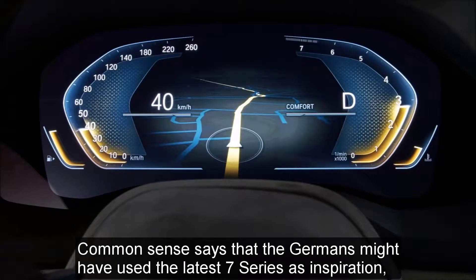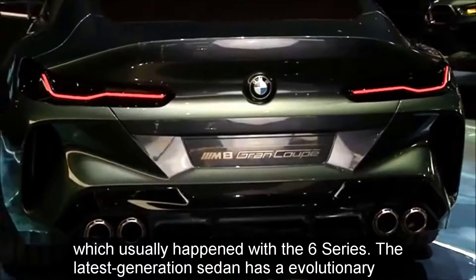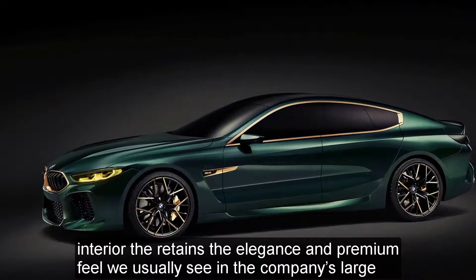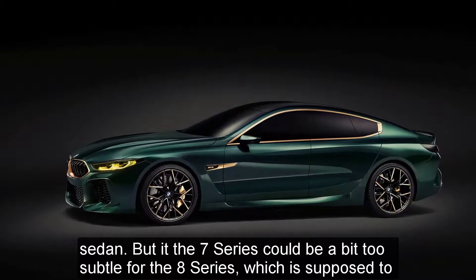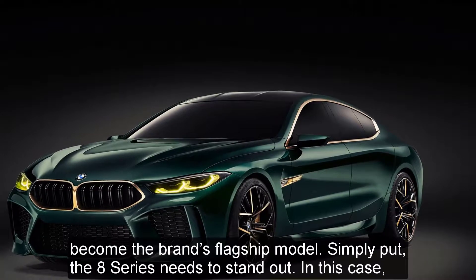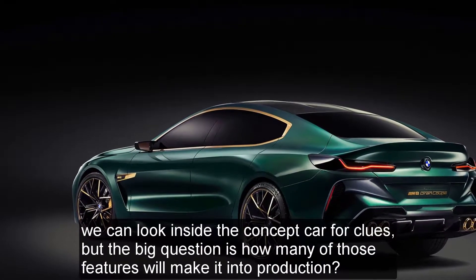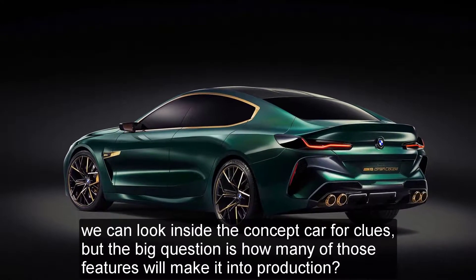Common sense suggests that the Germans might have used the latest 7 Series as inspiration, which usually happened with the 6 Series. The latest generation sedan has an evolutionary interior that retains the elegance and premium feel typical of the company's large sedans. But the 7 Series could be a bit too subtle for the 8 Series, which is supposed to become the brand's flagship model. Simply put, the 8 Series needs to stand out — we can look inside the concept car for clues, but the big question is how many of those features will make it into production.